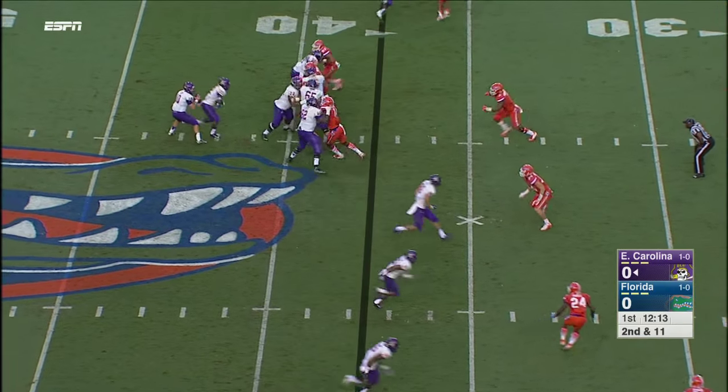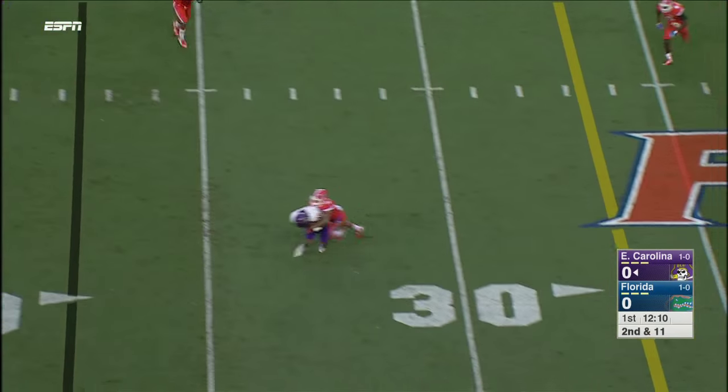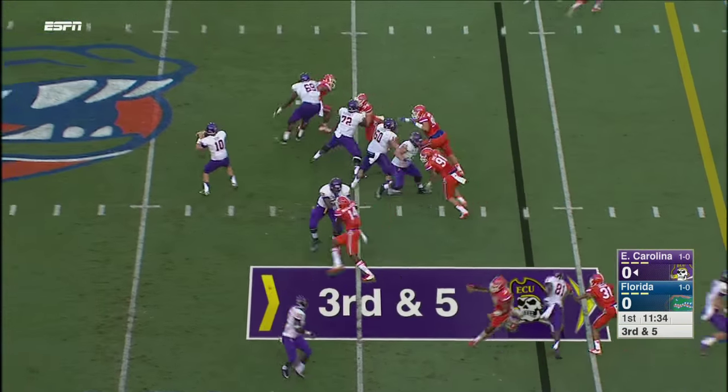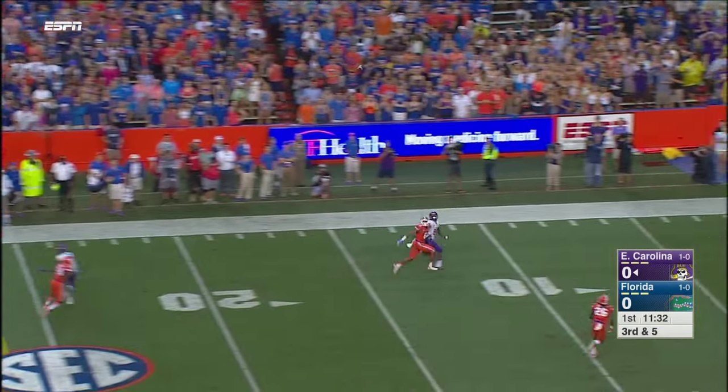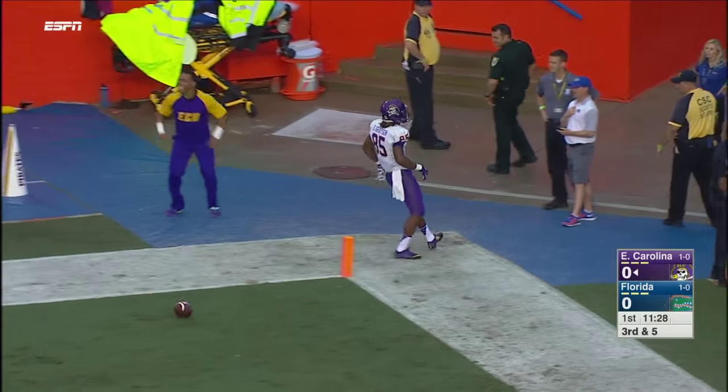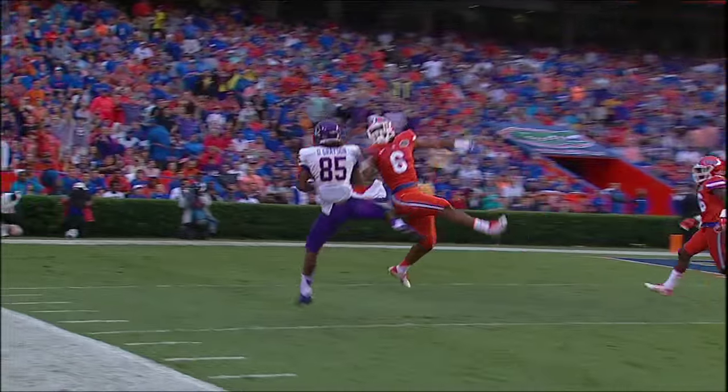Second and 11. Little play fake and another completion forward. Taking a shot up top — coverage — caught. Touchdown! He did it! That's the first touchdown pass for Blake.